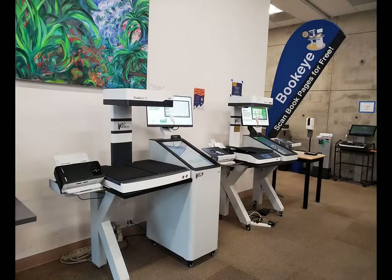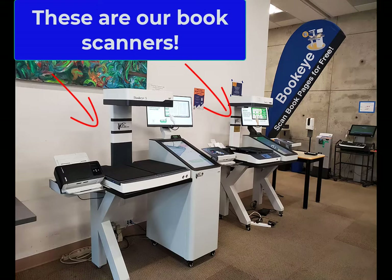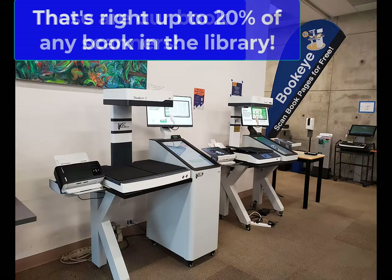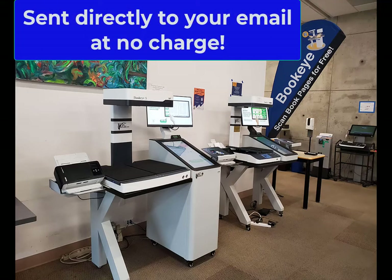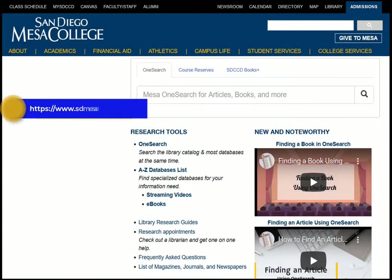When you are in the Learning Resource Center, you can scan up to 20% of any book that you might need for your studies. If you are online, the library staff can scan 20% of any book located in the Mesa College Library. The scanned copies will be sent to your email for your convenience. All of these resources and more are available through the library website.